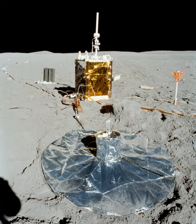The Apollo Lunar Surface Experiments Package comprised a set of scientific instruments placed by the astronauts at the landing site of each of the five Apollo missions to land on the Moon following Apollo 11. Apollo 11 left a smaller package called the Early Apollo Scientific Experiments Package, or EASEP.